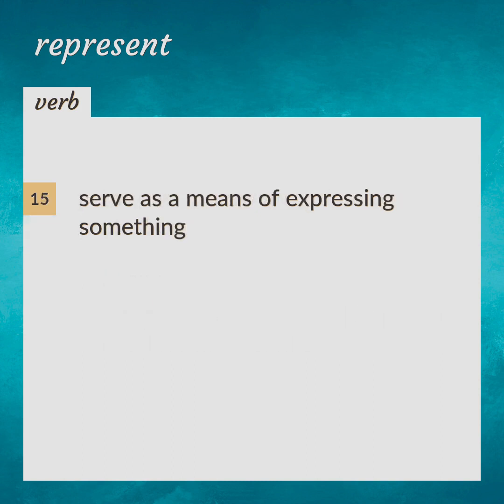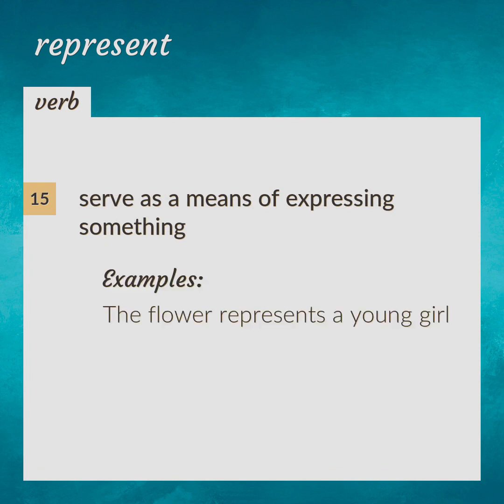Serve as a means of expressing something. The flower represents a young girl.